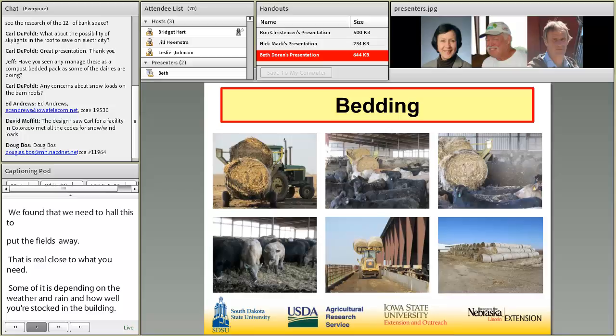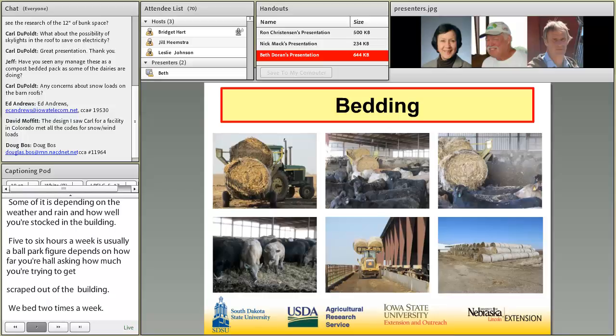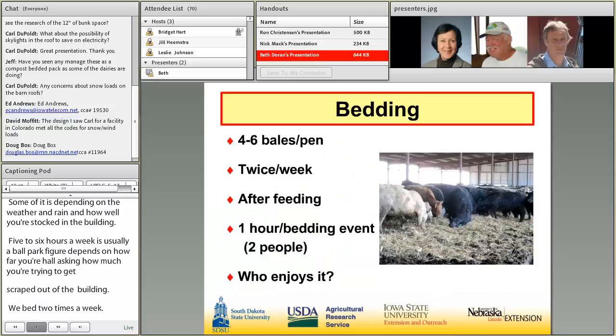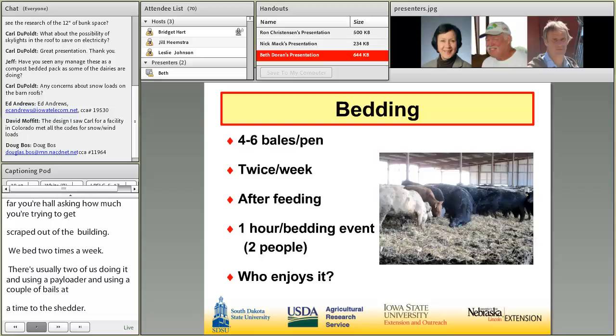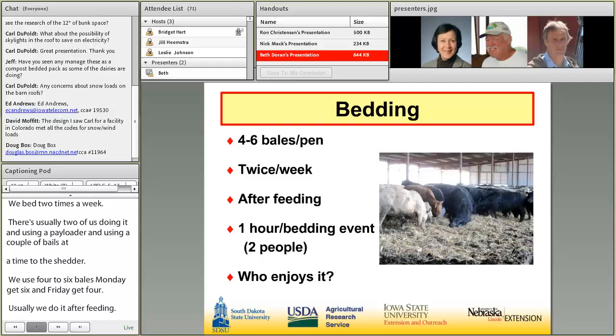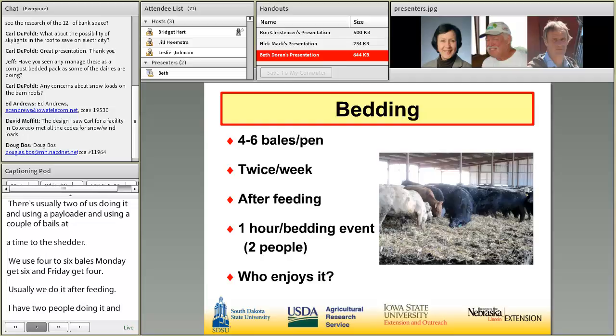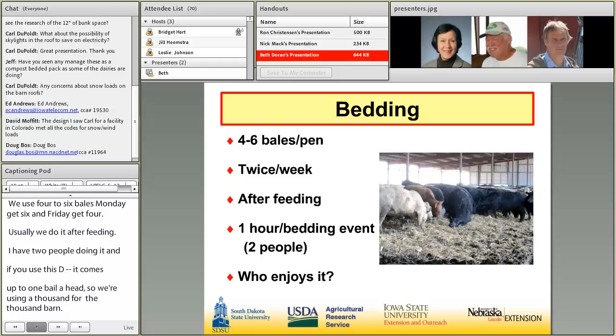We bed two times a week using corn stalks and a bale shredder. Usually two of us do it, using a payloader to haul a couple of bales at a time to the shredder. We use four to six bales per pen — Mondays get six bales and Fridays get four per pen — usually after feeding. That works out to about one bale per head per year, so roughly 1,000 bales per year for a 1,000-head barn. When we bed, the cattle love it — they play in it and stand in front of the shredder like Christmas has happened.